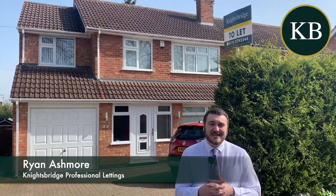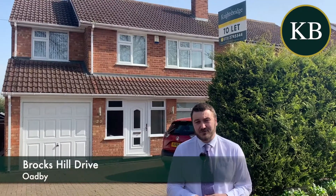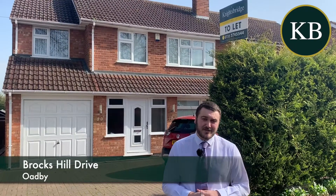Hello, it's Ryan from Knightsbridge. Today I'm on Broxhill Drive in Oadby to introduce a fantastic four-bedroom semi-detached family home coming to the market for rent.